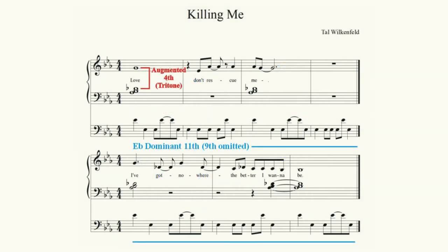Look how many times she makes use of the tritone in just one half of a verse. She even sings the tritone frequently in her melody, which tends to accentuate the dissonance even more. However, the second half of the verse is very nearly a repeat of the first.